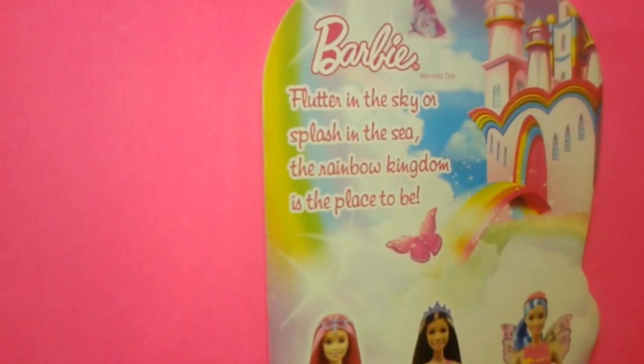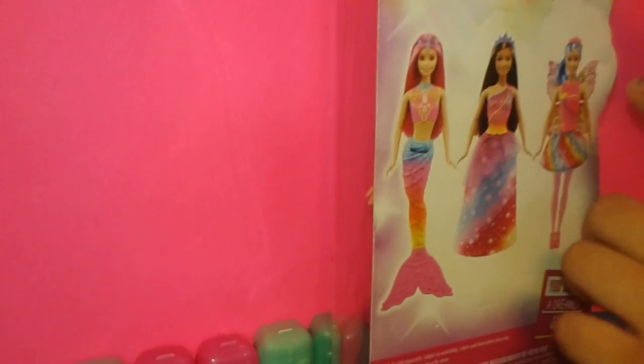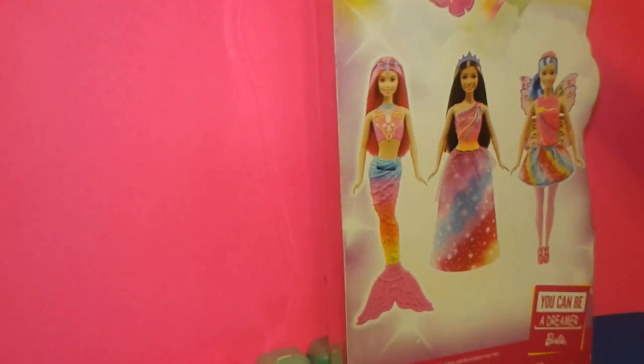It says: 'Water in the sky, splash in the sea, a rainbow kingdom is a place to be.' And I have this one, but I found this one but couldn't get it because I got another golden stick.